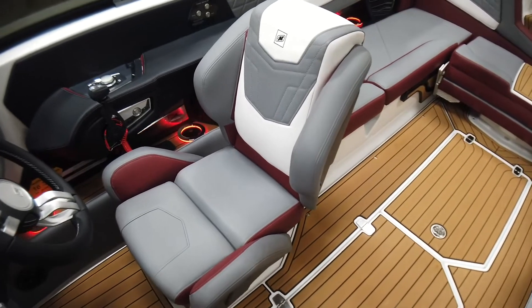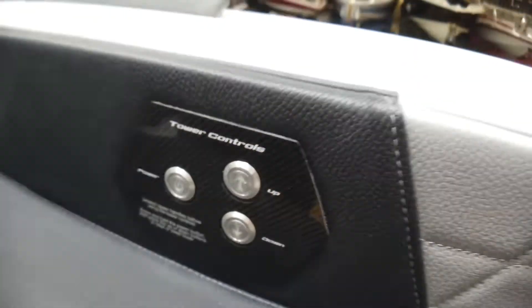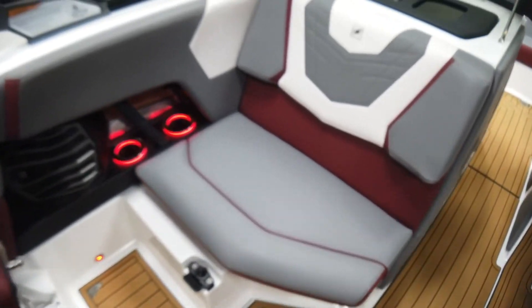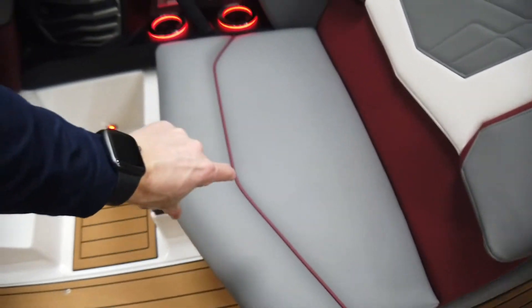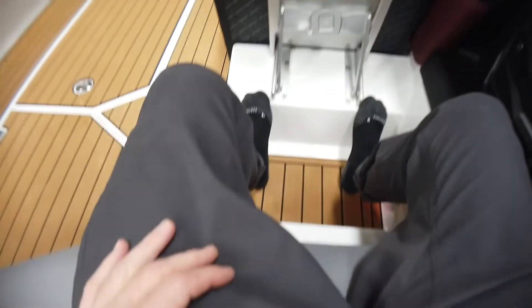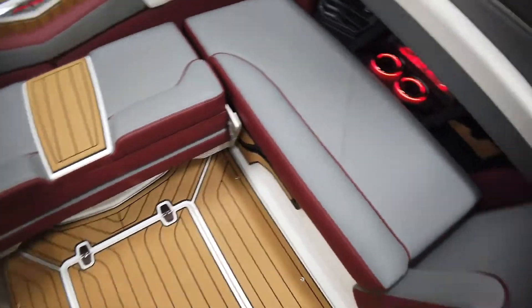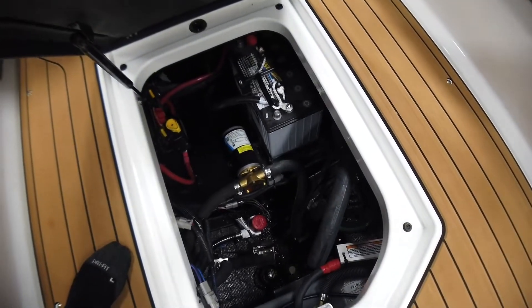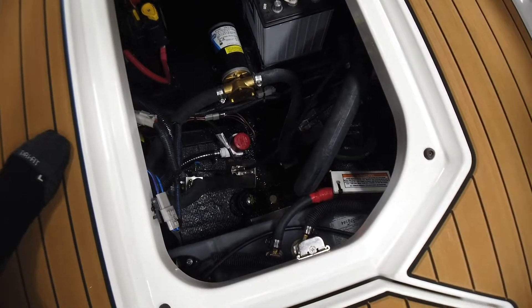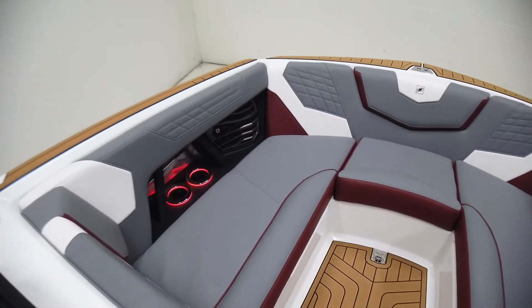The driver's seat has a bolster, slides, and rotates — all the good stuff for adjustment. Over here are our controls for folding the tower down. One of my favorite things is the added bolstering on this love seat over here — it used to just stop short, and you'd kind of slide forward when leaning back, but now this catches you and keeps you planted. It's a much more comfortable seat. Down in the floor we have a single battery, battery switch, all of our pumps, drain plug, and the cooler. We've also got the big mirror option.